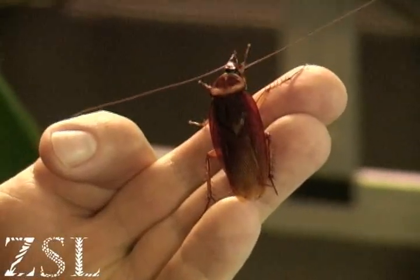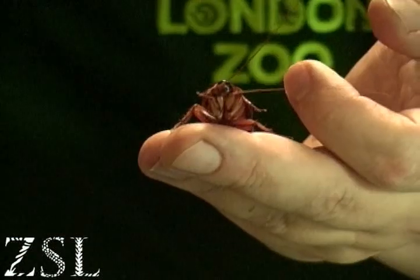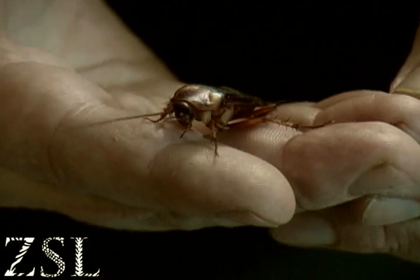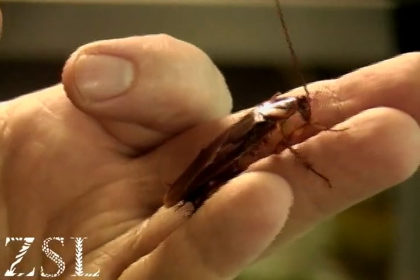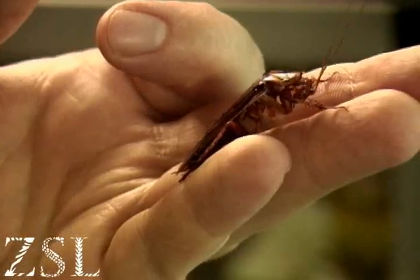They can survive cold, heat, and they can survive on the most meagre of food. They're wonderfully social, surprisingly. You've got these lovely long antennae, excellent for checking out areas in the dark. It helps in communication — cockroaches will touch antennae together and that way they can, in a way, talk to each other in the dark.